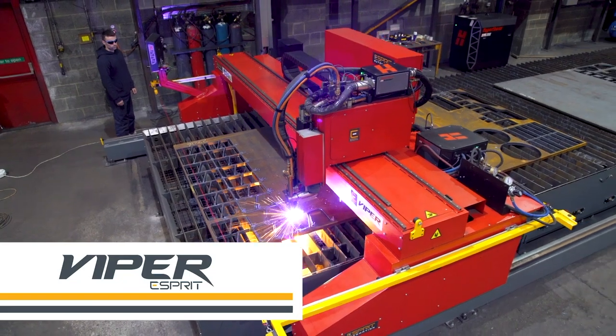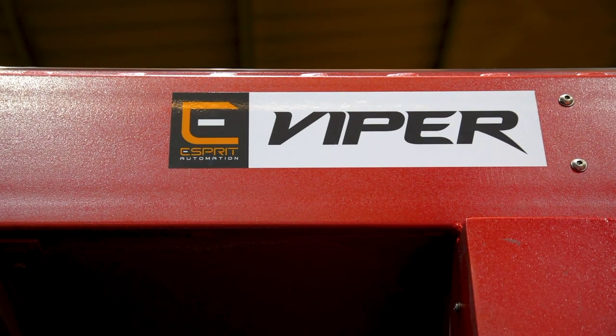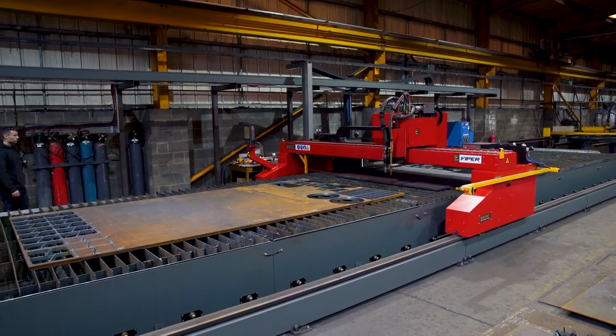At Esprit Automation we love solving engineering problems. For more than 30 years we've applied our passion for solutions to industrial cutting applications. For customers who require consistent performance on thicker materials, we developed our flagship heavy duty machine, the Viper.